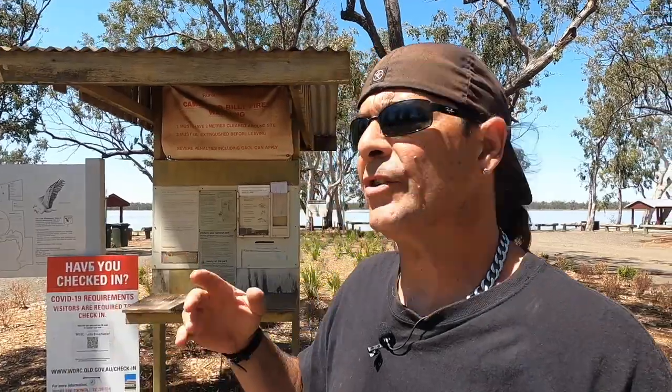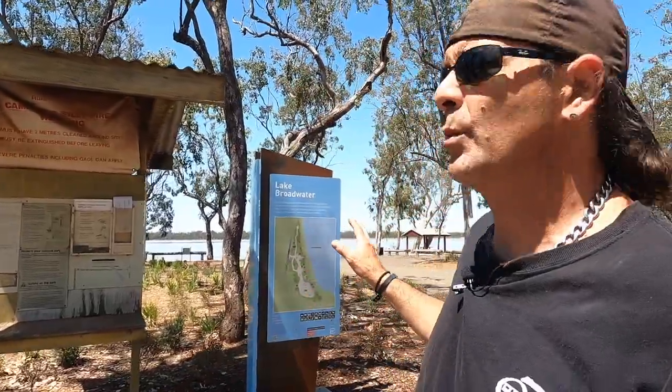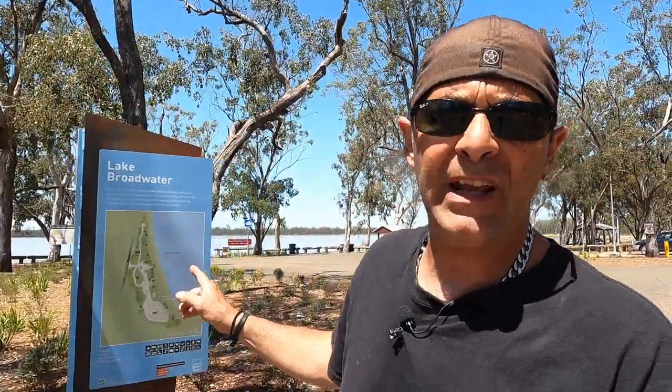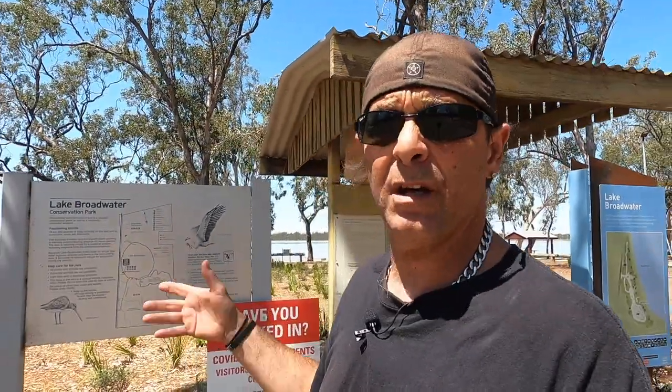When you come in here, of course you have to do the old check-in for COVID. There's a little volunteer board here, and you can actually see where you are. There is a map of the lake, and there's also some information about the wildlife — the birds that are over here. Just a bit of information about that. If you've got nothing to do, have a bit of a read-up.